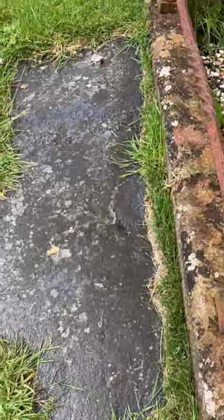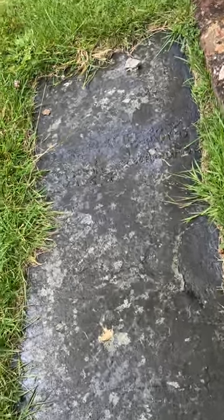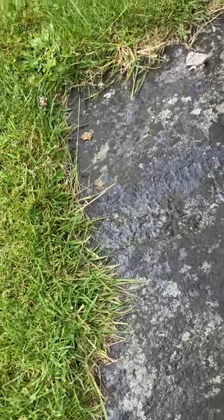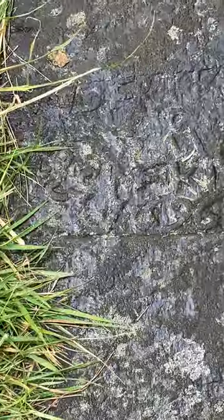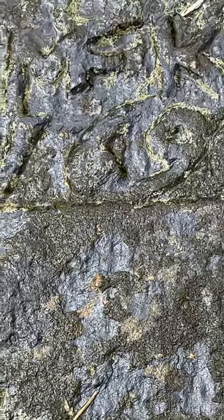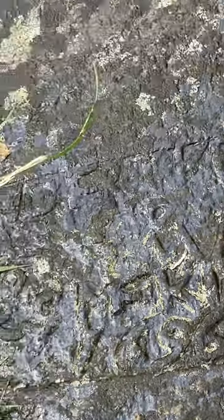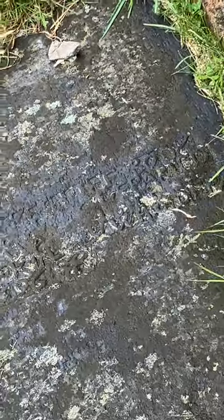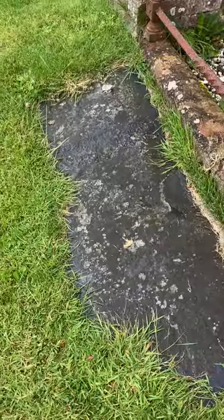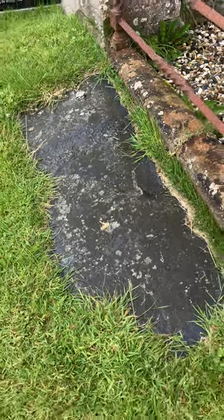This is James McKinley's grave from 1696, ladies and gentlemen — absolutely brilliant. Hopefully you'll be able to see the date; you can actually see it better with a wee drop of rain on it. You can see the '16' and then the '96' — so that's James McKinley's grave, the oldest monument in the graveyard itself. He was buried here in the 17th century, absolutely amazing.